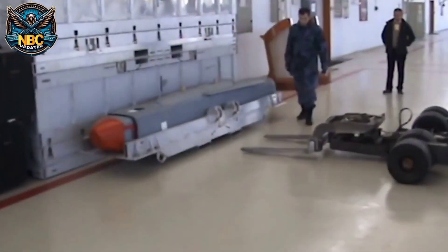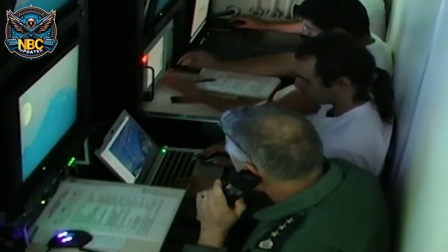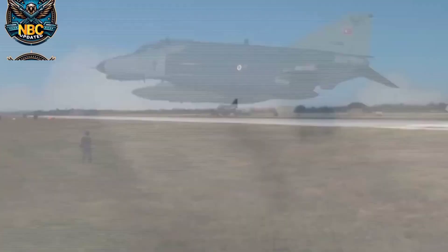Welcome to our YouTube exploration of Turkey's cutting-edge technological achievement, the Standoff Missile, or SOM. Developed by Tubatak Sage, this air-launched cruise missile represents a new era in precision strike capabilities.